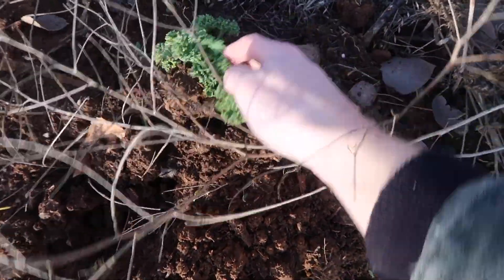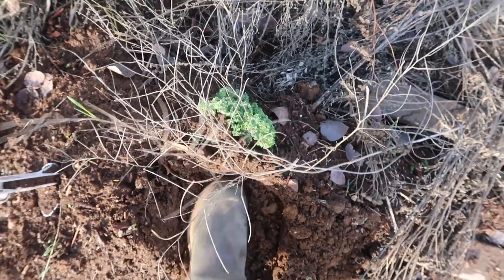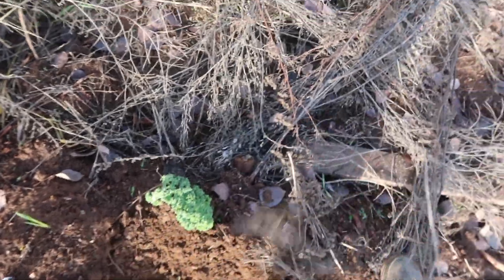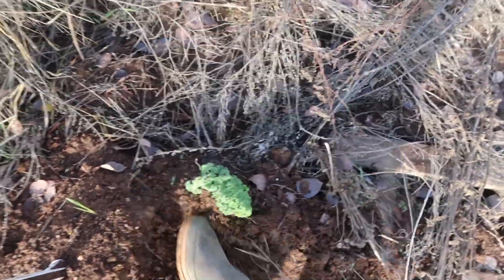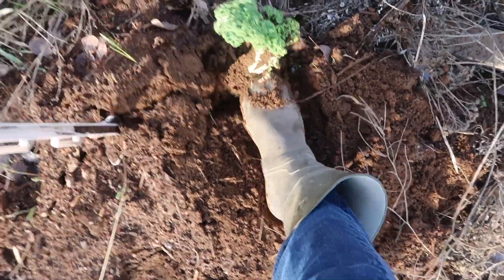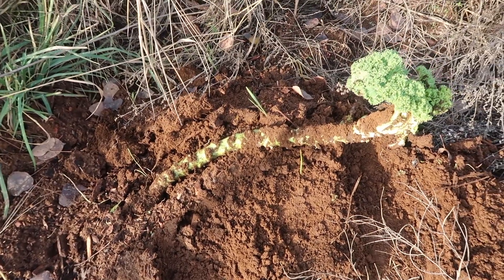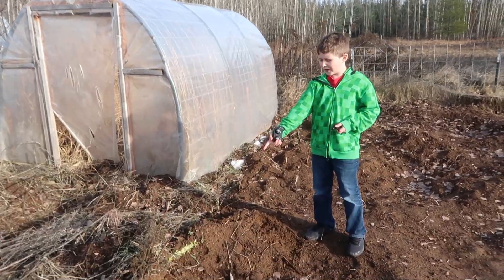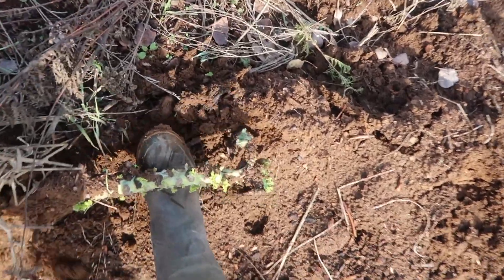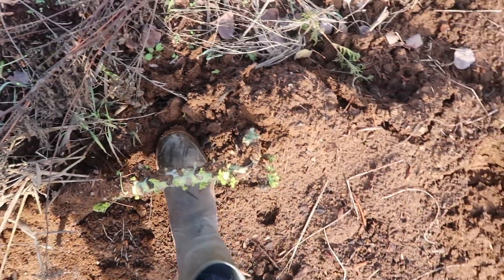Oh wow, look at that. Here in the garden they still have some kale. This was turned over right here by the pigs. It looks like they left us some kale here. That is resilience right there. There's some more green left right there — another kale plant still alive, still leafing out. It's incredible after being uprooted like that.